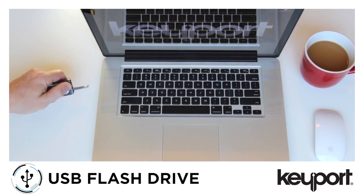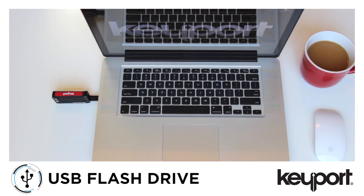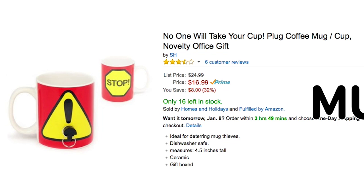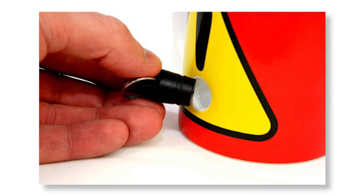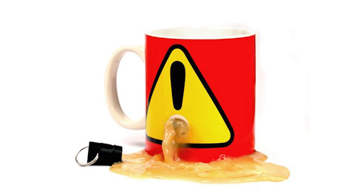And you can also include a bottle opener or flash drive. Drive mug muggers away by using the Plug Coffee Mug, which features a removable plug that renders the mug useless for anyone.